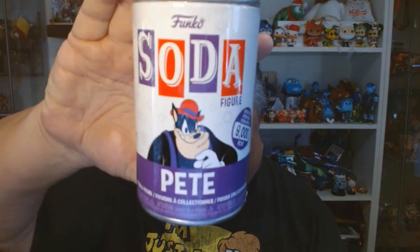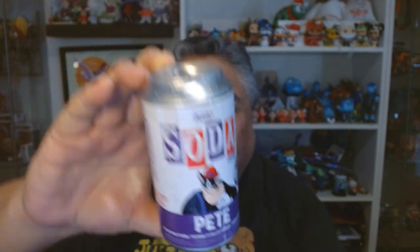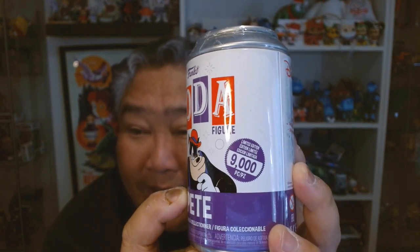I have one final thing for you today — it's not from the Disney Store, Shop Disney, D23, or anything like that. I got this off of Amazon. It's one of the Funko Sodas, and here we have Pete — who people forget is as old as Mickey and Minnie. There's a chase, this is a 1 in 9,000. I don't know what the chase looks like, but I'm looking forward to opening this up in a YouTube Short, so definitely check that out once I get it posted.